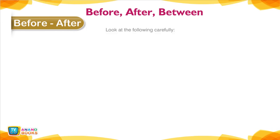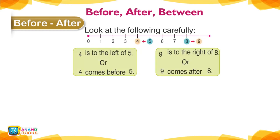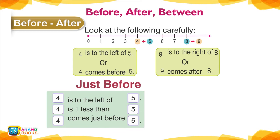Before, After, Between — Look at the following carefully. 4 is to the left of 5, or 4 comes before 5. 9 is to the right of 8, or 9 comes after 8. Just before: 4 is to the left of 5; 4 is 1 less than 5; 4 comes just before 5.